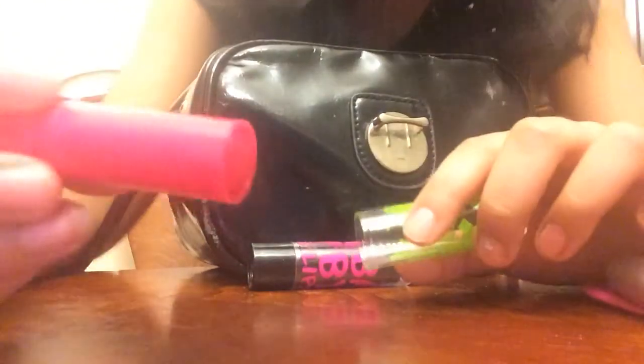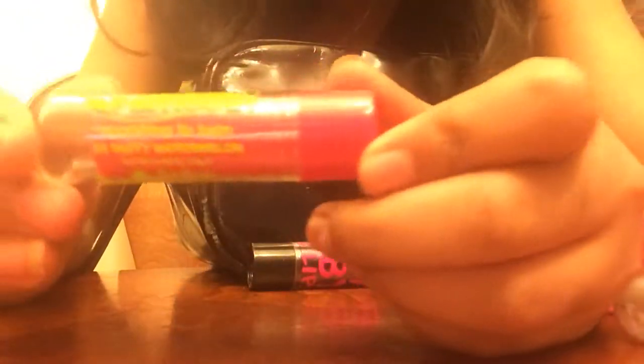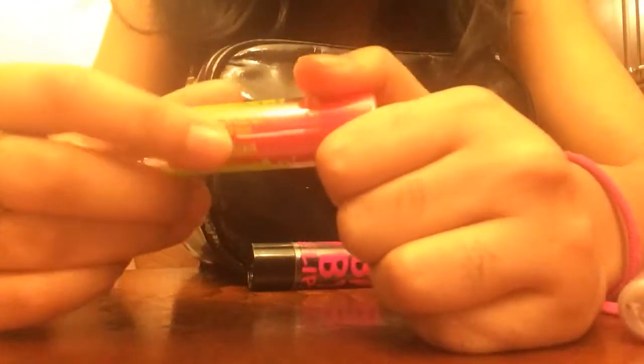Then I have this lip balm called Sweden's Mood by Jordana, and I have the color Tasty Watermelon in zero three. I just got this from Kmart and the color is very pigmented — it really does match the name, it's like a tasty watermelon color.